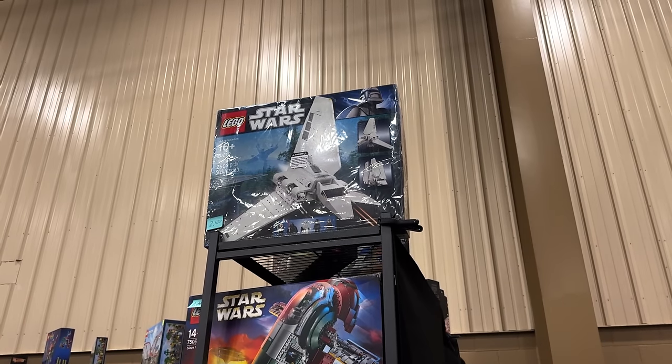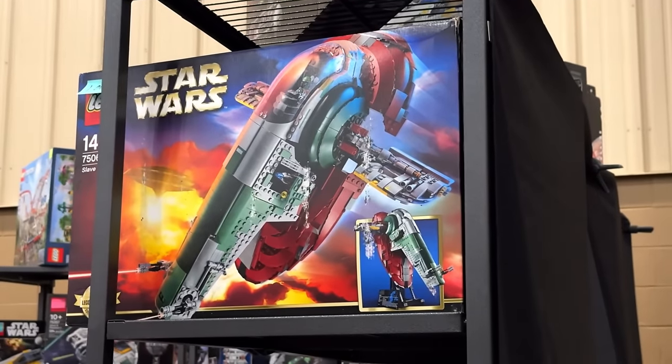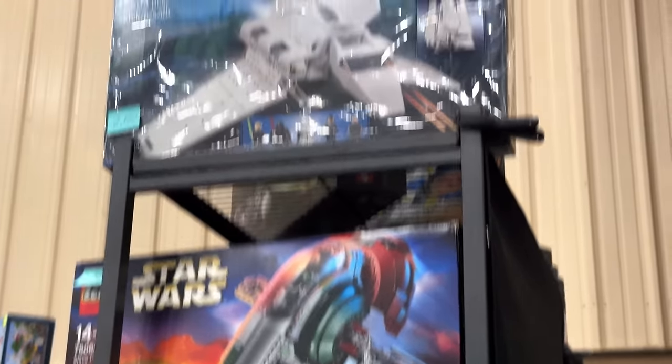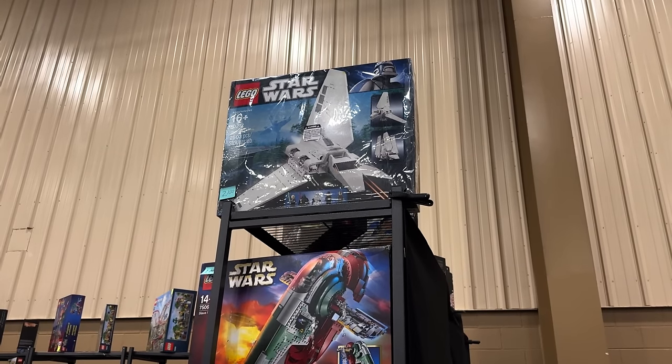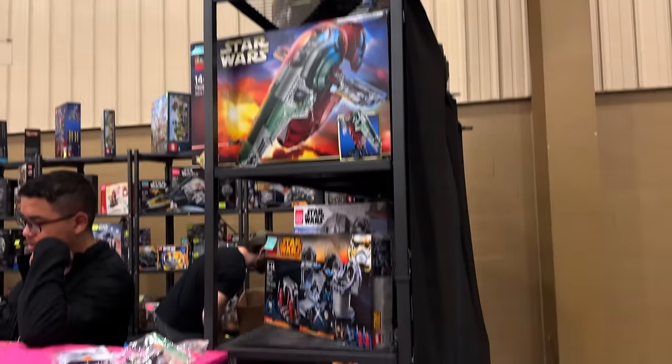A thousand dollars for the Slave I is definitely a ripoff. As much as I would like to get that Imperial Shuttle, $2,100 is about $800 over current market value — the cheapest on eBay is like $1,200 sealed in box for a nice box. Convention pricing is just crazy. If you ever go to conventions, please cross-reference what things cost on eBay or BrickLink, not Amazon.